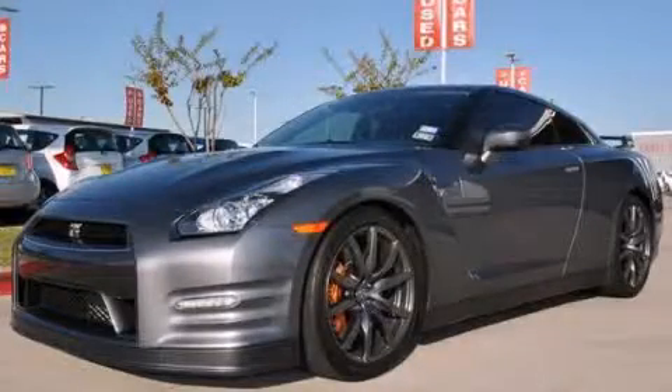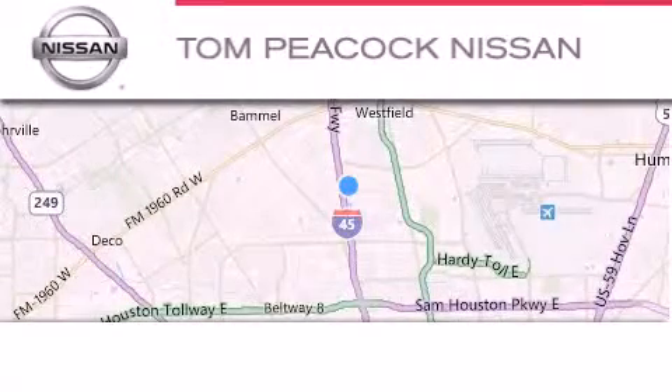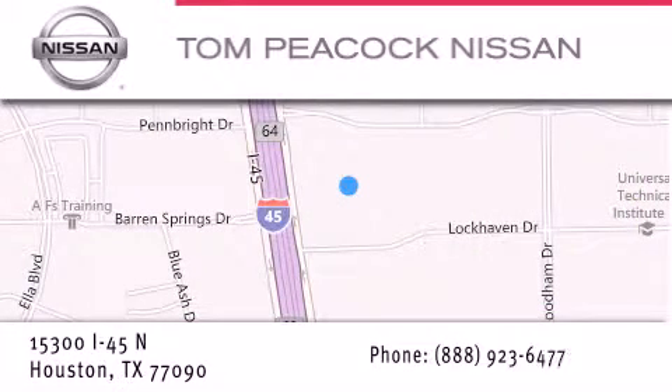This vehicle won't last long at this price — call and arrange a test drive now. Tom Peacock Nissan is located at 15300 I-45 North in Houston. Our goal is to exceed all of your expectations to ensure that you'll return for future visits.